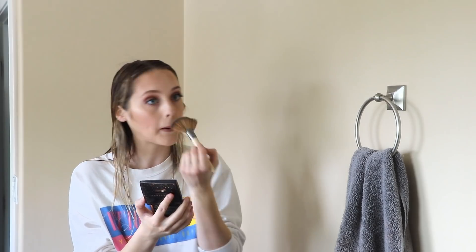Step number three for a perfect glow up is makeup. By no means am I saying that you need to wear makeup to look pretty — if you want to skip this step, you totally can. I just think it's fun. I feel really confident when I have makeup on and I really like the process of actually putting it on. So I'm going to put on makeup for this glow up, but do not feel like you have to by any means.